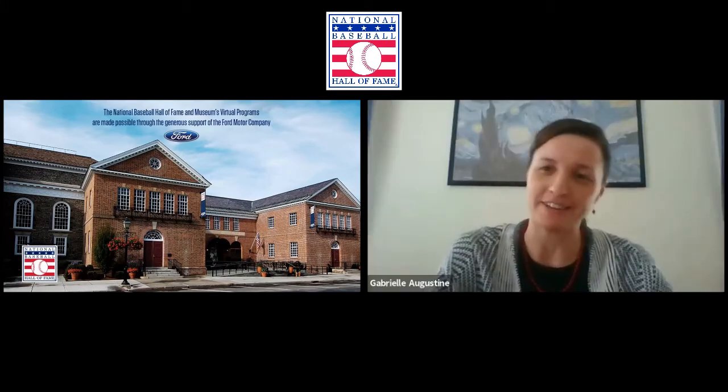We'll do that with Gabrielle Augustine. Gabrielle joined us a number of times last year for Virtual Curator Spotlights, and today she joins us for the first time for one of our starting nine programs. Gabrielle, it's been a while. How have you been? I'm doing okay, thanks for having me, Bruce. It's nice to be back.